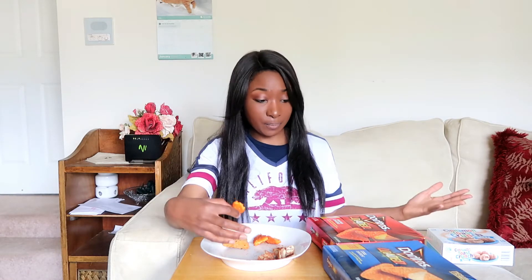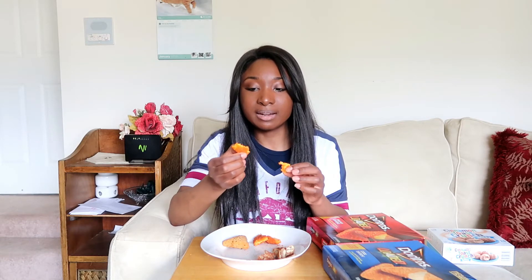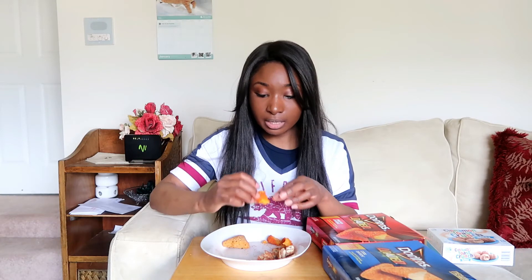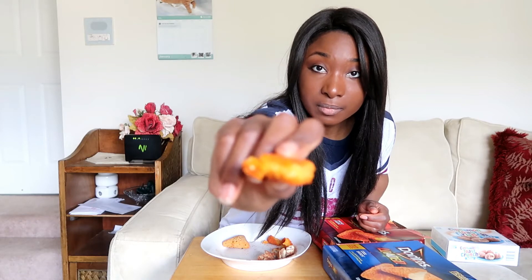I wouldn't buy it again, but it's not bad. It's definitely not as bad as I thought it would be when I first saw it. Rating-wise, I would give this a 3 out of 5. I wouldn't buy it again, but I can see people liking this. The flavor on it is not bad. The outside has a slight crunch to it, especially if you put it in the oven first. And the cheese on the inside is actually really good — it's a pretty thick layer of cheese. You can see that's the outside, and it's got a good amount of cheese in there.